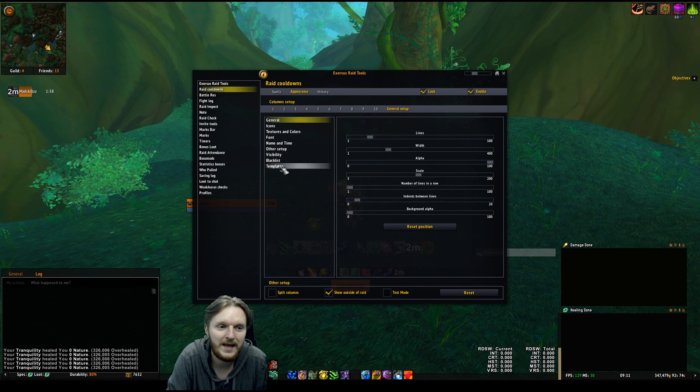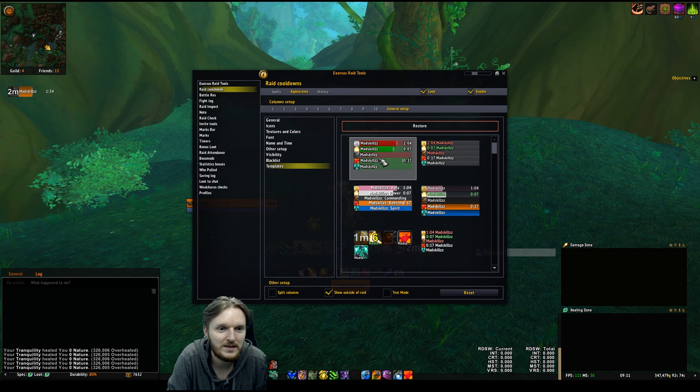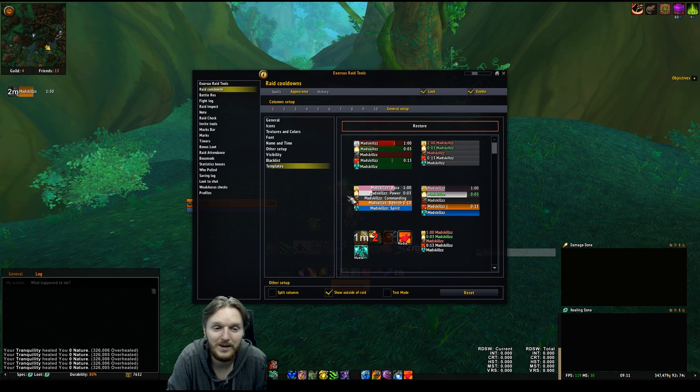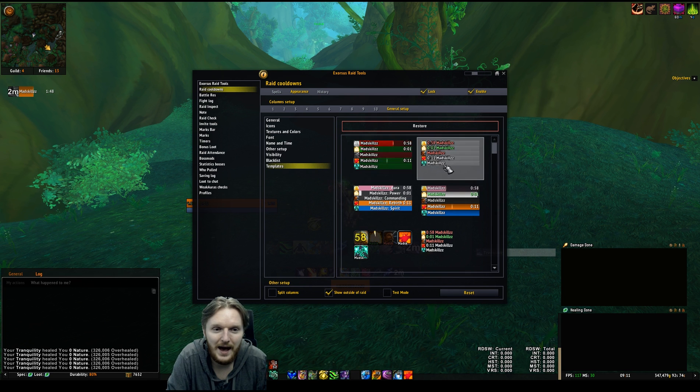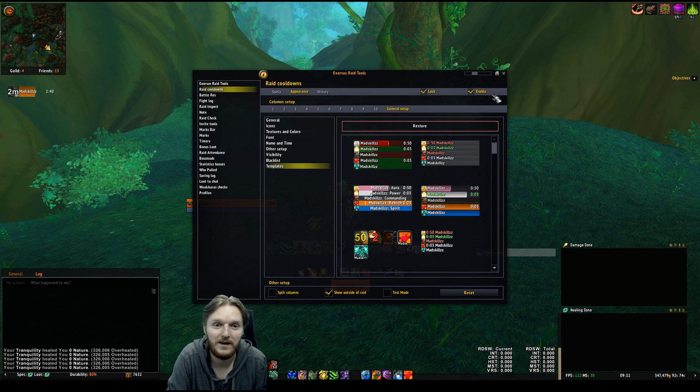To change the appearance you go to Appearance, then scroll all the way down to Templates, and from there you can change how it looks. It doesn't change completely until you reload, but out of all the options I chose this one as my preferred template and I'm going to stick with it. That's how you change the look and feel of Exorcist Raid Tools.